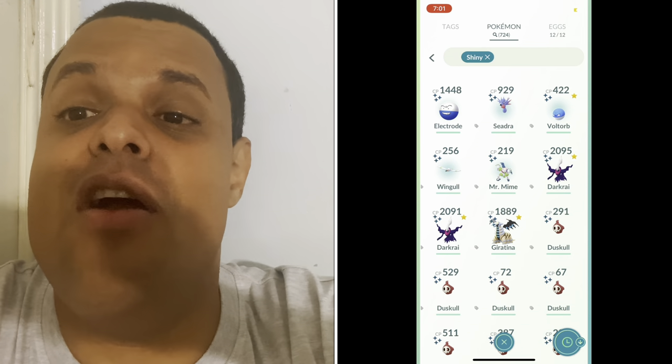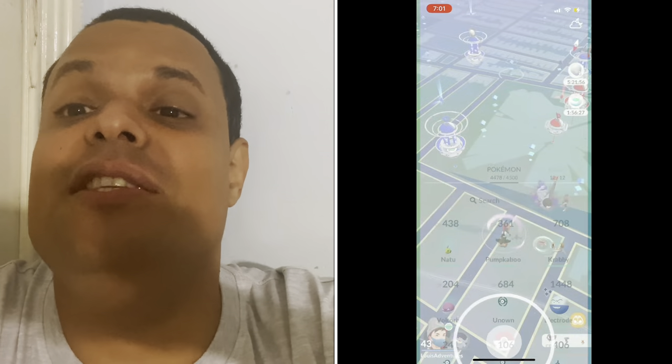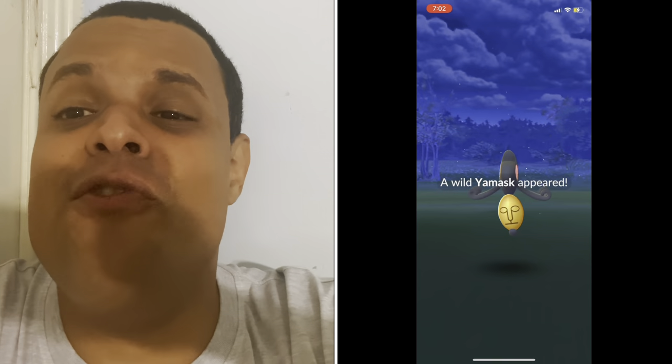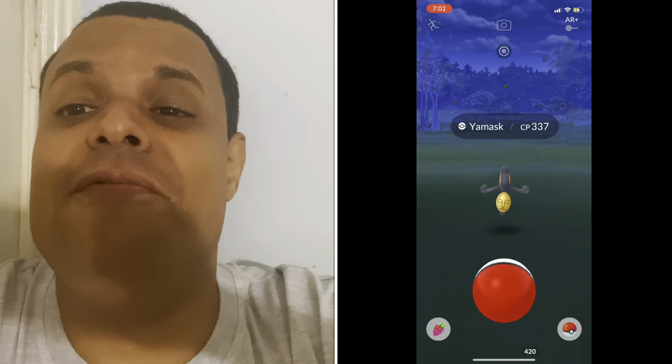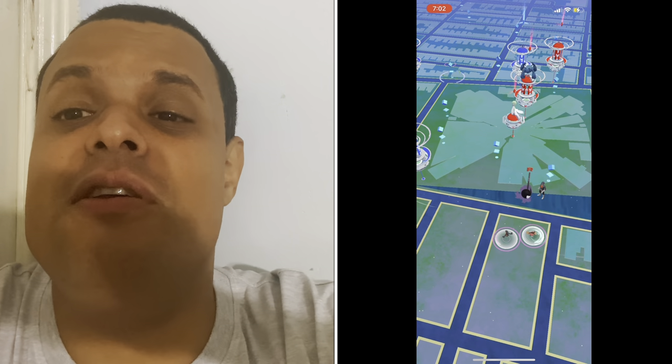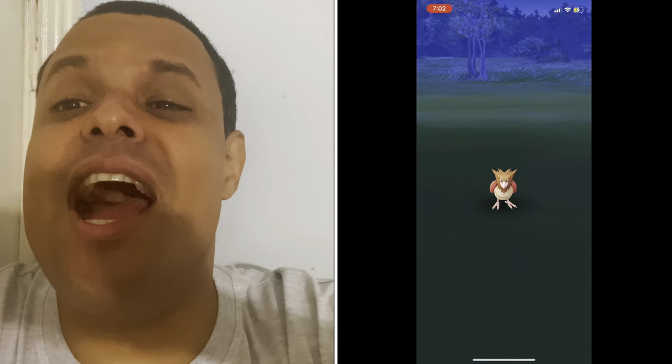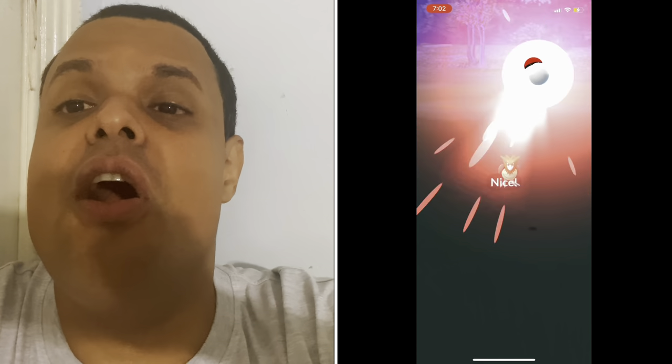The next video will be about Shinx Community Day. Until then, this is Louis saying thanks for watching, everyone! You can also follow me on Instagram, Twitter, Facebook, Twitch, and TikTok. And remember, it's time for adventure!